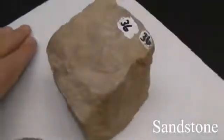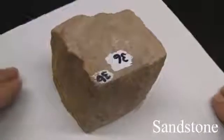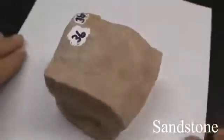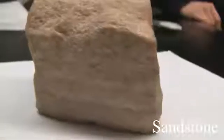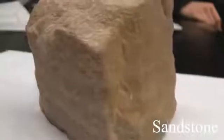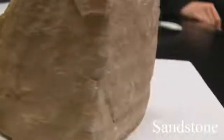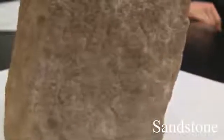Sandstone. Texture is even, granular, sand size. Structure is massive — bedded, with cross-bedding and ripple marks. Color varies depending on cement: white, tan, brown, red, or green. Hardness varies depending on cementing materials. The composition consists of quartz grains — if feldspar grains are present it's called arkose — with silica, carbonates, clay, or iron oxides as cementing agents.